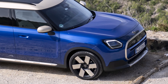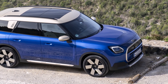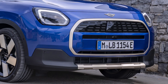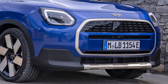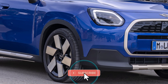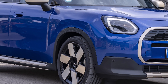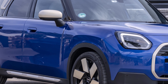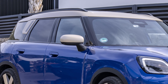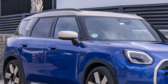The rear seats also benefit from the increased size, ensuring ample legroom for passengers of all sizes. The Countryman E offers impressive cargo capacity — with the rear seats folded down, the luggage compartment expands to a generous 1,450 liters, making it ideal for hauling gear for weekend getaways, sporting equipment, or bulky groceries. Additionally, the 202mm ground clearance provides extra confidence when venturing off the beaten path.